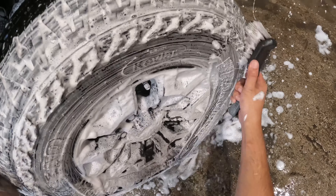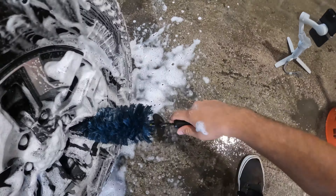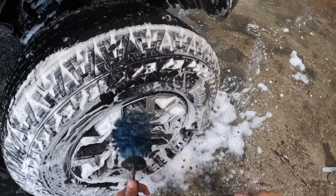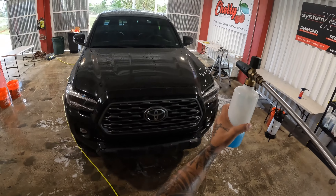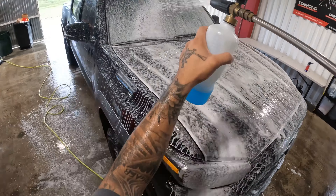Today we're diving into the world of ceramic coatings, but with a twist. We'll be exploring the difference between professional-grade coatings and retail-grade ceramic coatings. And it's not about the product — it's all about the installer. Before we jump in, let's quickly refresh our memory on what a ceramic coating is.